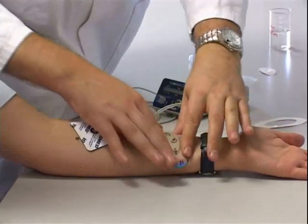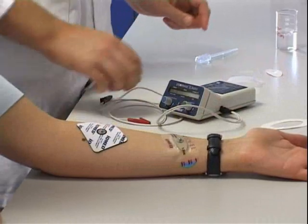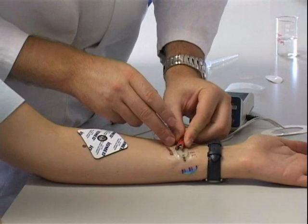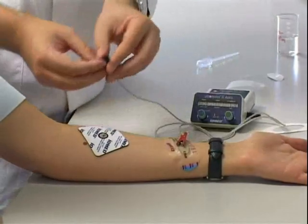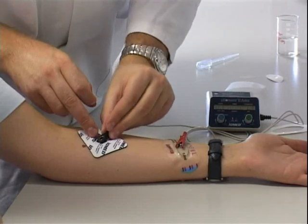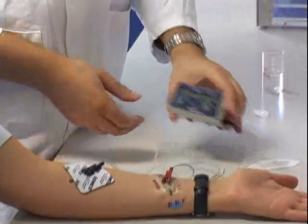Though our skin provides an effective barrier, it is by no means impermeable. Iontophoresis relies on this fact. Applying a small electric current — less than half a milliamp per square centimetre — substances can be made to cross the skin barrier. By reversing the current, substances can be drawn from the body, allowing samples to be taken without the use of a syringe.